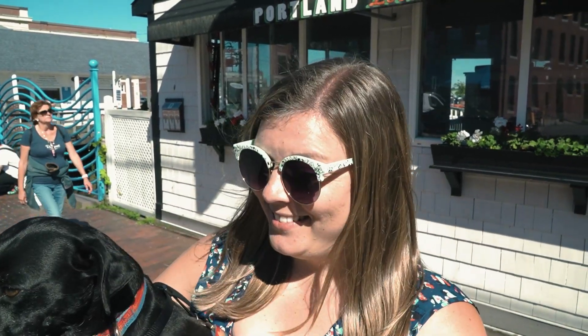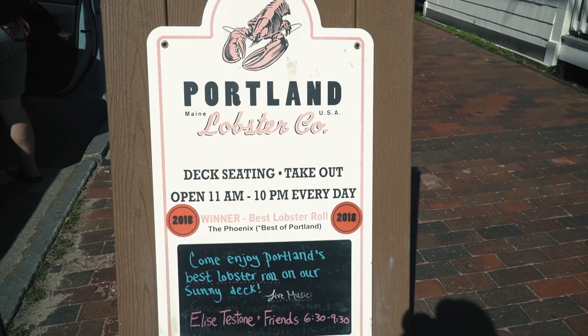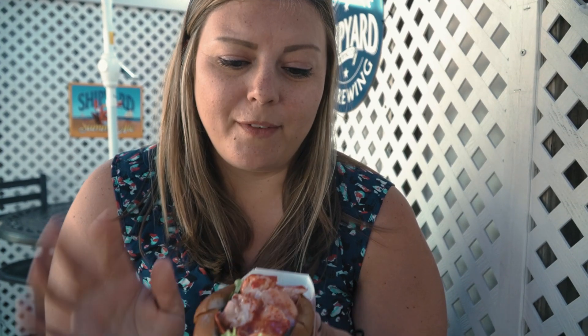We're starting with a lobster roll right here at the Portland Lobster Company. There are lots of places around Portland where you can get a lobster roll or lobster in general, but we chose the Portland Lobster Co. because they're pet friendly, they have good reviews, and they have a beautiful view of the pier and the marina. Jeremy said this is the cheapest lobster roll we've gotten here in New England — this is our third one. We got one in Connecticut, one in Massachusetts, and now we're going for Maine.